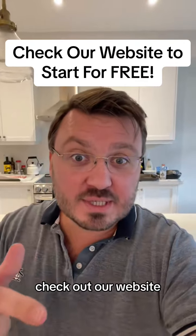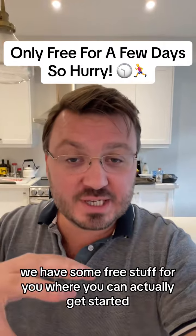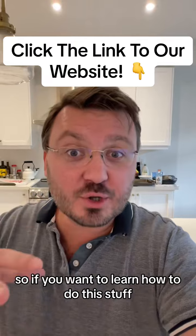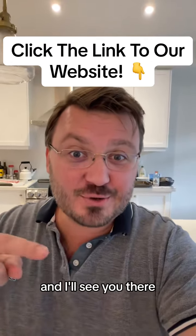If you want to learn more about this, check out our website. For the next few days only, we have some free stuff for you — you can actually get started with our classes for free and get started with our algorithms for free. So if you want to learn how to do this stuff, check out our website, get started for free, and I'll see you there.